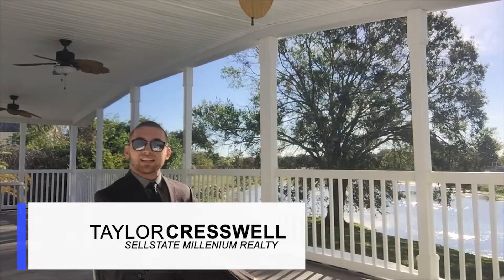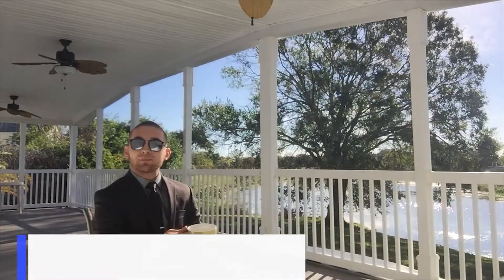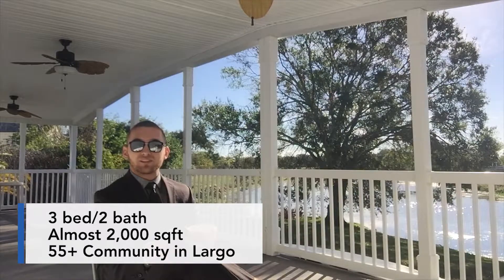Hey, I'm Taylor Presswell, your local real estate agent with Cell State Millennium Realty. I'm here at a new listing of mine in Larco in the 55 plus community.